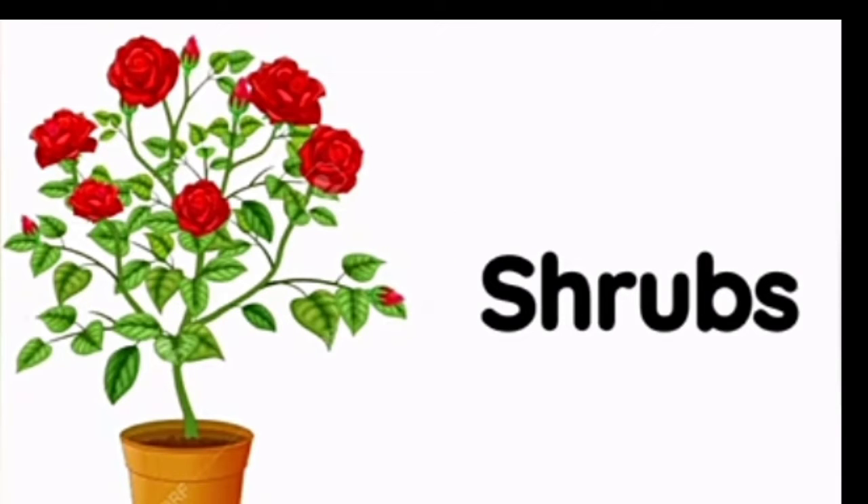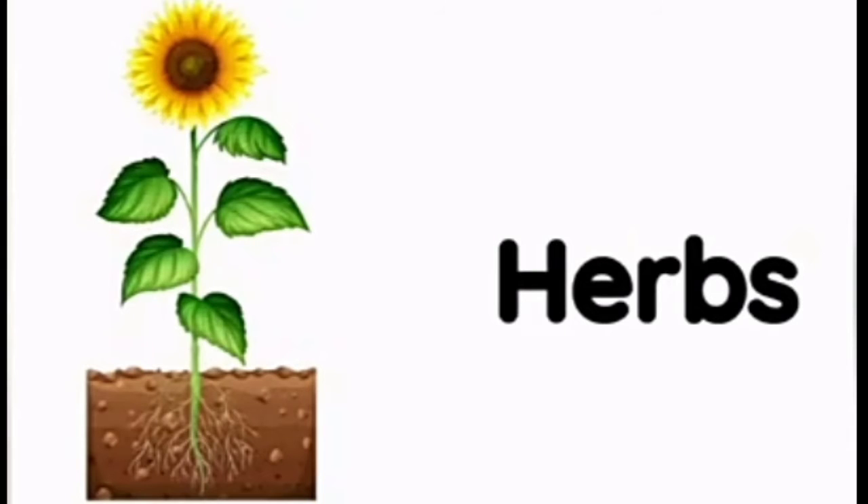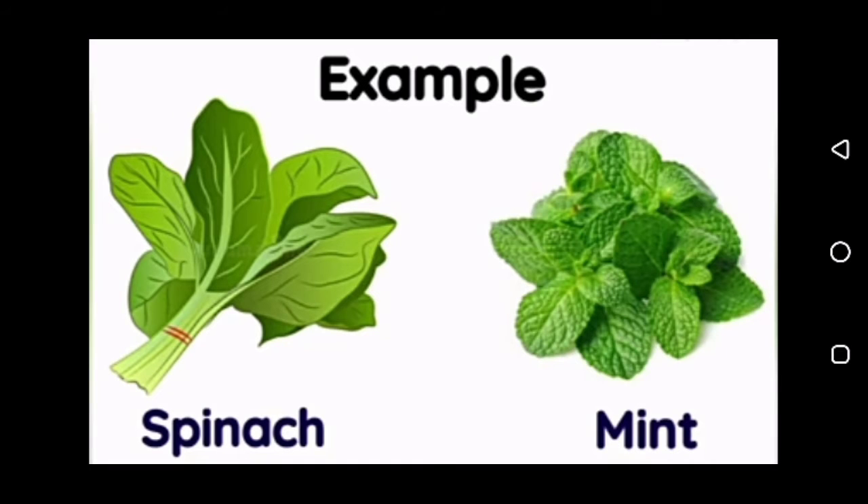Shrubs are small plants with a woody stem. Herbs are small plants with a tender green stem. Herbs are aromatic and we use them to flavor the food.